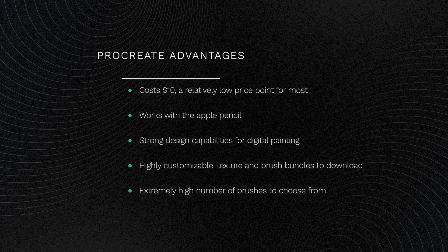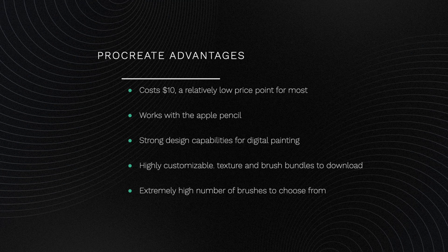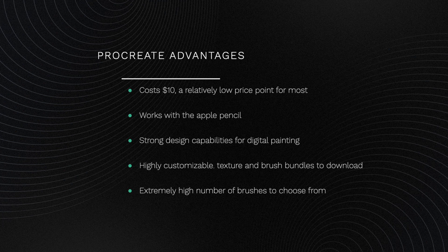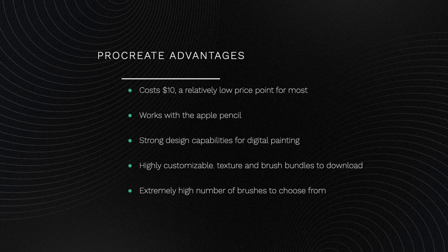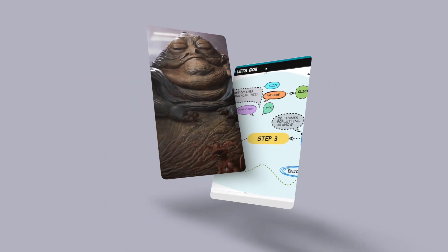Procreate works with the Apple Pencil, has strong design capabilities for digital painting, highly customizable texture and brush bundles to download, and an extremely high number of brushes to choose from.